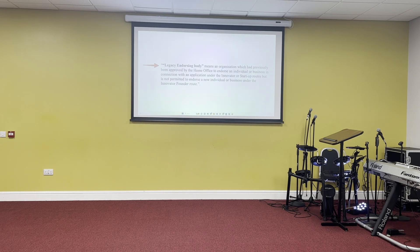On legacy endorsing bodies: a legacy endorsing body means an organisation that had previously been approved by the Home Office to endorse an individual, but is not permitted to endorse a new individual or business under the Innovator Founder route. So going forward you will effectively have two classes of endorsing body. I hope that's a helpful review of the main changes — what has changed and what hasn't under the Innovator route. In the next video I'll also look at the Global Talent Visa, where there are some important changes as well.